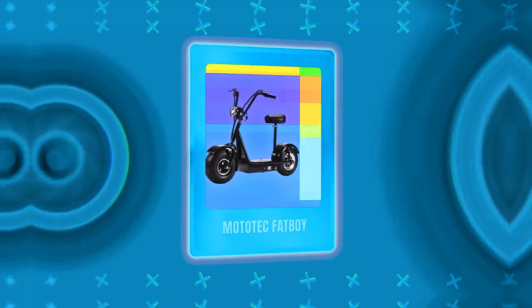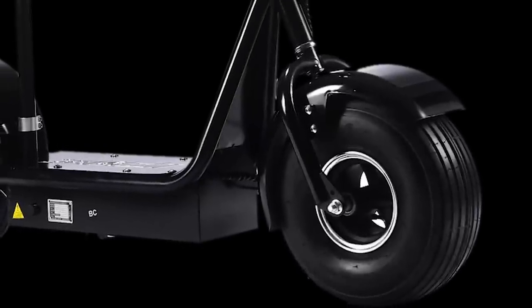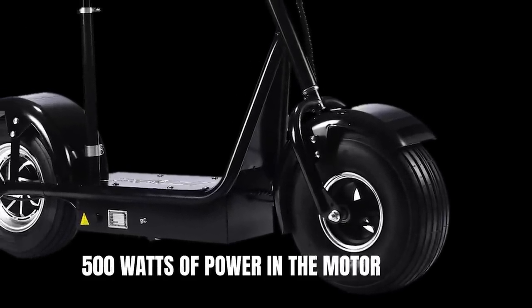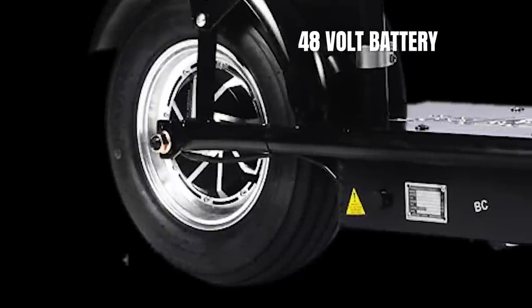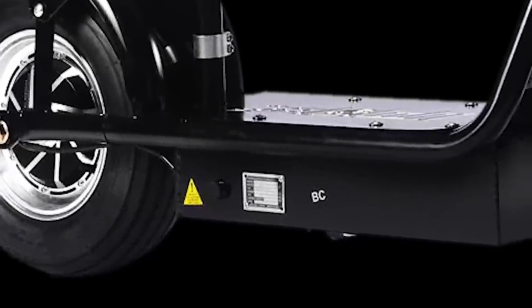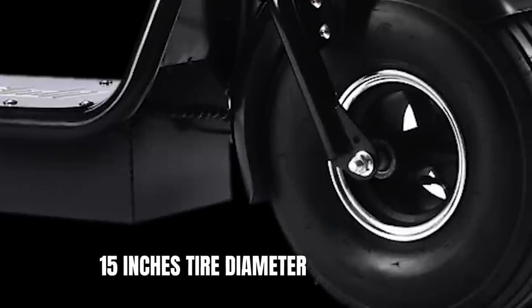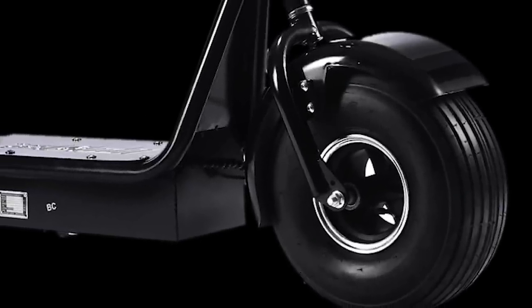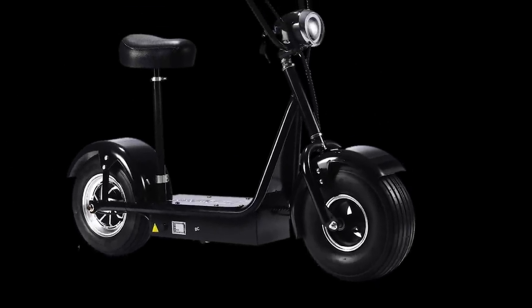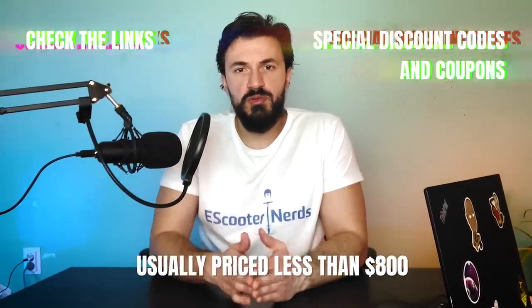The Mototec Fatboy is the next fat tire electric scooter we will be reviewing, and it's arguably the most popular fat tire scooter currently. It comes with 500 watts of power in the motor, giving the scooter a top speed of 25 miles per hour and a 10-degree climb angle. The 48-volt battery gives it a range of 20 miles. Keep in mind that this scooter comes with a sealed lead-acid battery, which is an older battery technology that takes longer to charge. The 15-inch pneumatic tires make riding the scooter a silky smooth experience, and the scooter comes with dual disc brakes. I would recommend it if you're looking for a proven fat tire model that's pretty versatile, comes with decent quality, and doesn't break the bank. The Mototec Fatboy is usually priced less than $800.